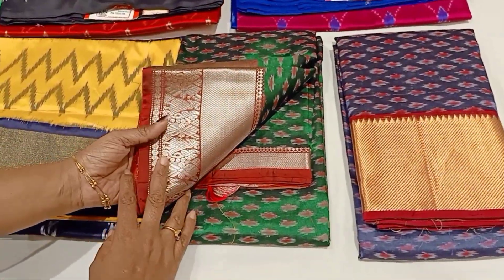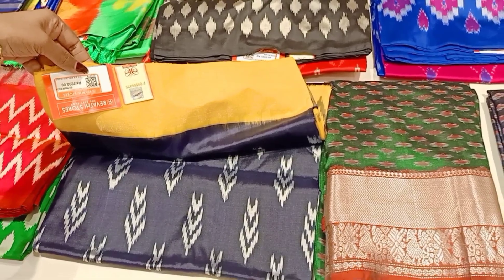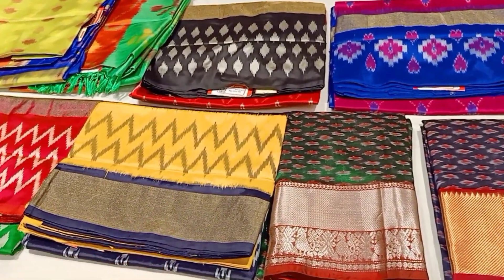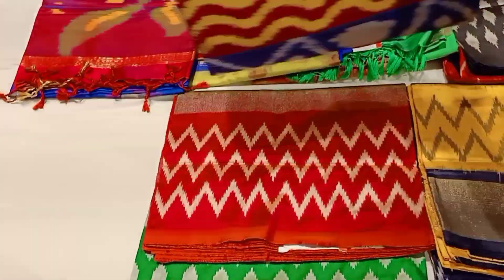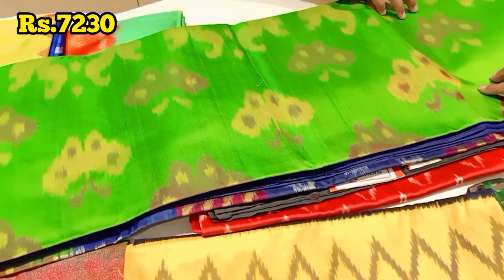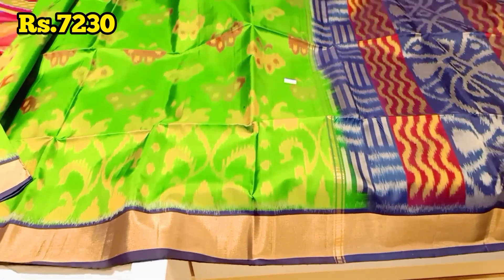This is just amazing. With a silk mark label, you can get a new design certified with the silk mark. This is not a plain green color border — it is a traditional and trendy combination. All of this is Pochampalli. Pochampalli is normally priced at 10,000. The starting Pochampalli begins at 6,000, with varieties ranging from 7,000 to 2,30,000.